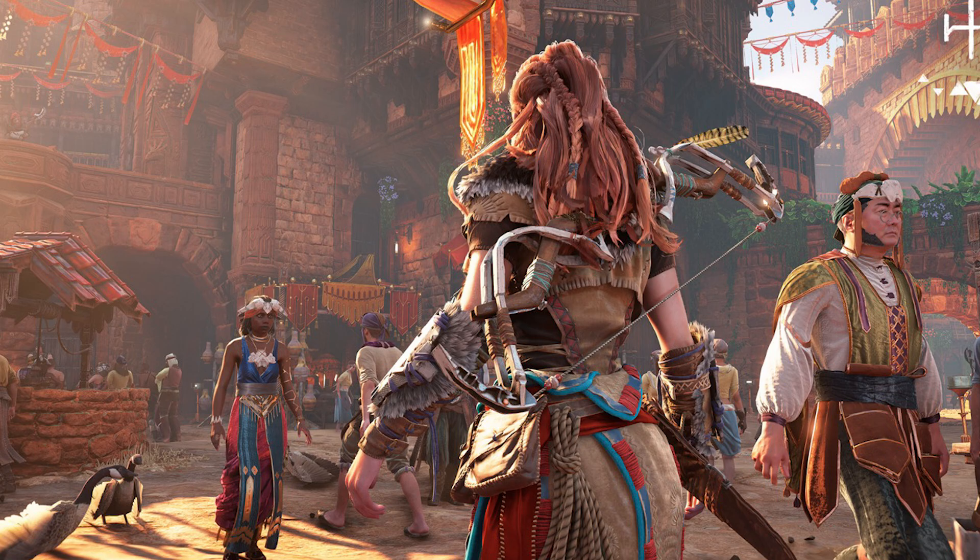The November 2024 update for Horizon Zero Dawn Remastered provides bug fixes and technical improvements. As is the case with most patches, the big things are just bug fixes, and that's the core of Update 1.06.